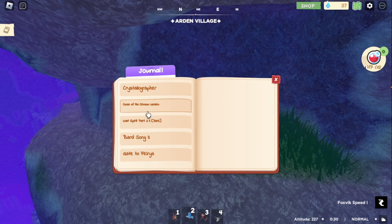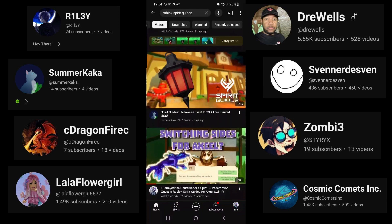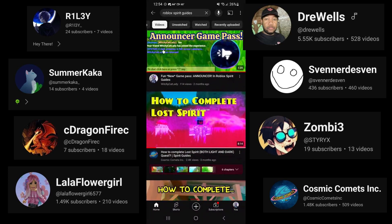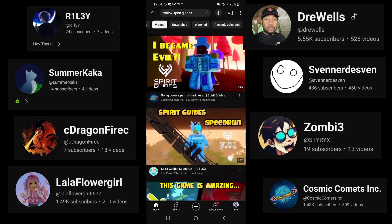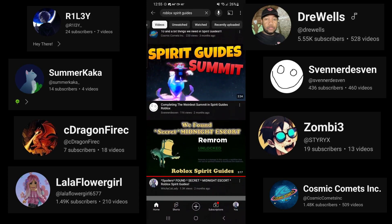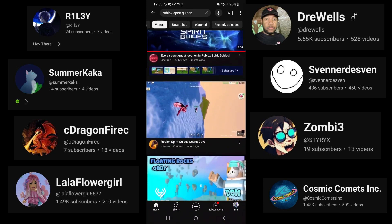Our quest in here is Science Experiment Volume 1. We will have to speak to Perrin. I have found these secret scrolls because of the help of the Spirit Guides community. If you have a moment, please go check out their channels — these are some of the many that are out there, there are more. Just search up Roblox Spirit Guides on YouTube and you will find them.